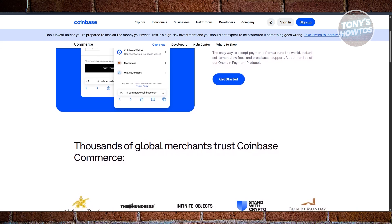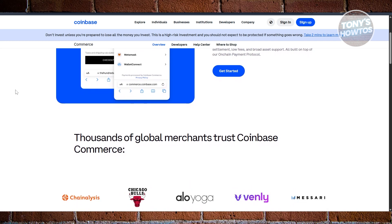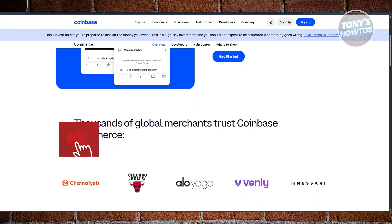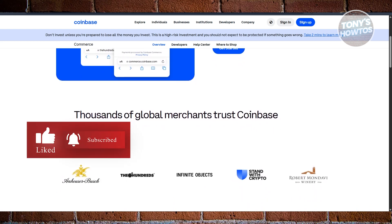Whichever you pick, these tools make it easy to accept Bitcoin and other cryptocurrencies from anywhere in the world. That's about it — if you found this video helpful, hit the like and subscribe button and watch our next video.